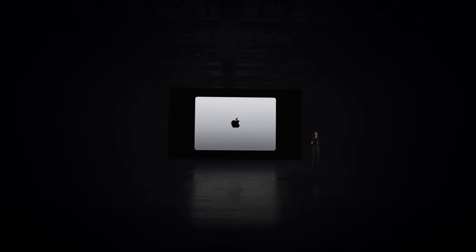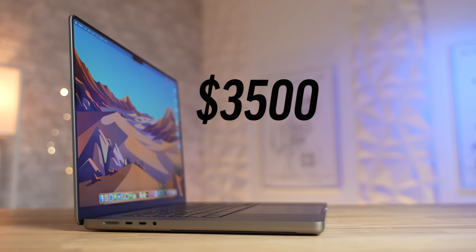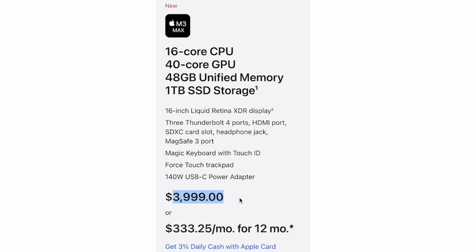For number twelve, even though Apple gave us relatively good deals on the base 14-inch model, they actually raised the price on the top-spec M3 Max. It used to always be $3,500 for that setup, but now it is $4,000. And if you want the full performance they advertised at the event, it now costs a massive $7,500 fully spec'd out.